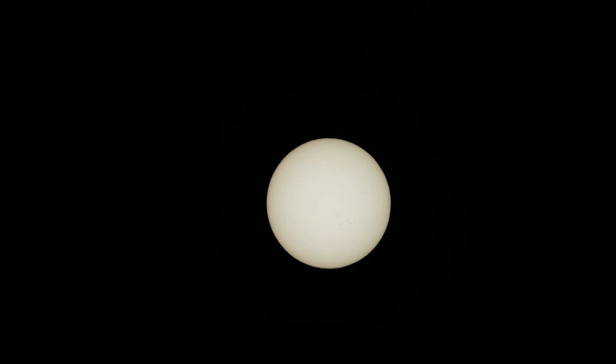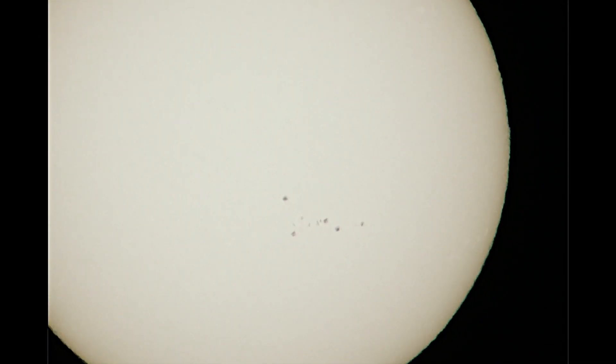So here we are at 600 millimeters times five, and times ten — so that should put us at 12,000 millimeters, the same as the Nikon.